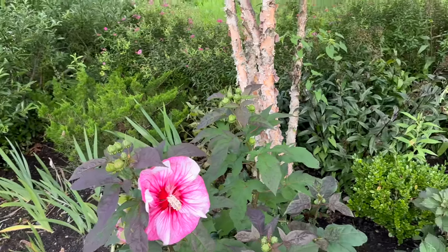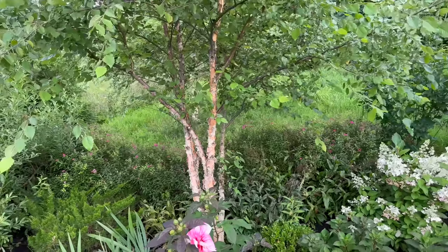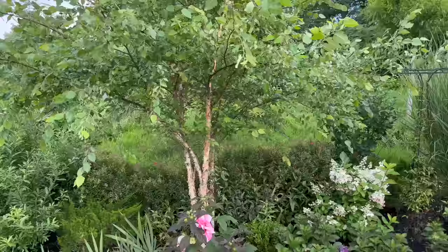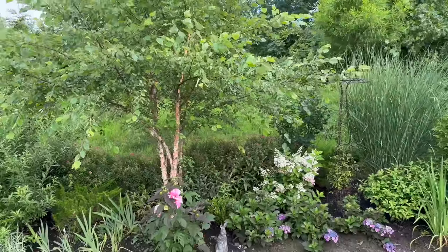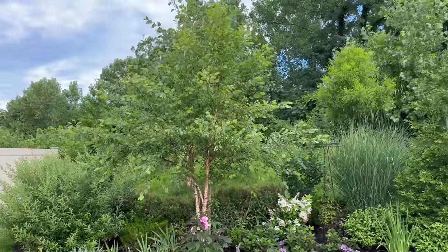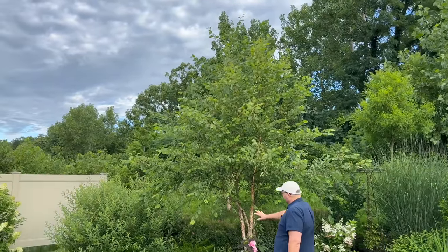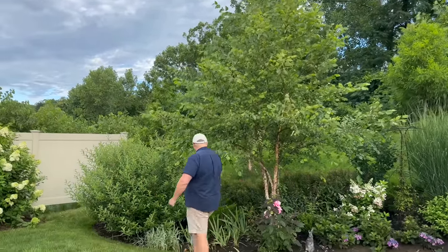Underneath this river birch clump—check out the structure on that. As it grows, we'll keep limbing it up to make sure the plants underneath get the sun they need. More sea-spare juniper and irises from my parents' garden. Some more of this sedge grass that we have on the other side.